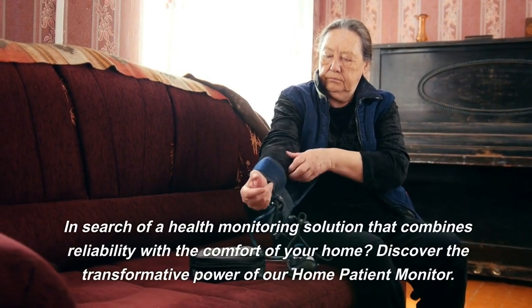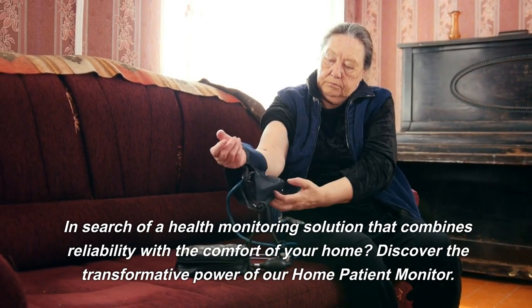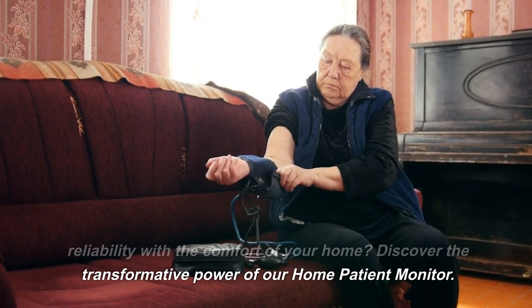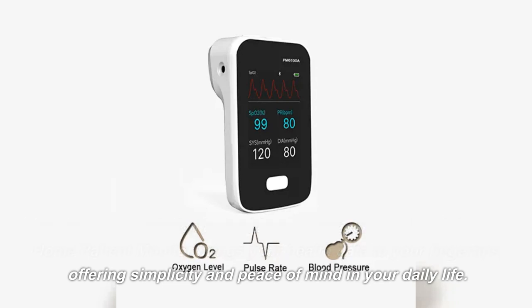In search of a health monitoring solution that combines reliability with the comfort of your home, discover the transformative power of our home patient monitor. Experience a revolution in healthcare management. Our all-in-one home patient monitor brings your health data to your fingertips, offering simplicity and peace of mind in your daily life.